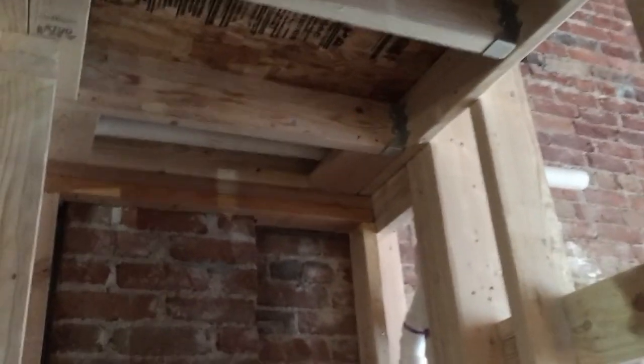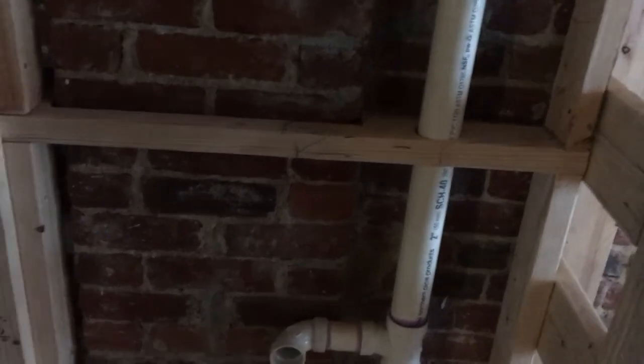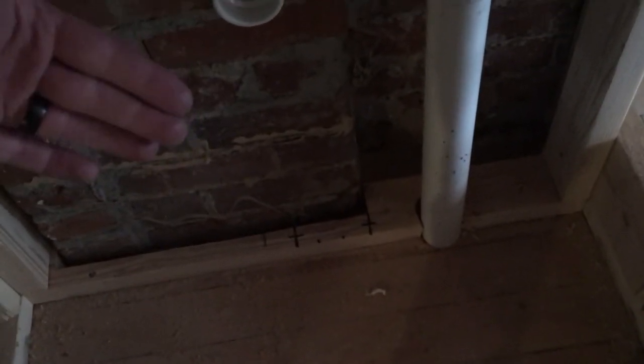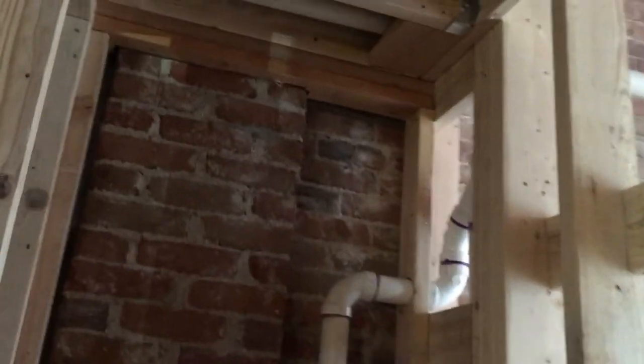Inside the bathroom, got the toilet already roughed in and the vent ran up and over — those are all going to tie up and go up in the center stack and then tie into the vent out. Got the rough-in for the sink done in here as well. Pretty much ready to throw some drywall up — just got to fur out this wall a little bit. Didn't bring it out from the wall just enough to get past the brickwork, so have to fur that out just enough to clear that pipe, and then we'll get drywall up. Pretty much ready to drywall all of this once the electrician gets in here.